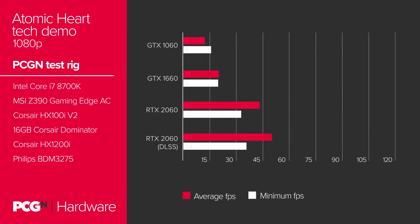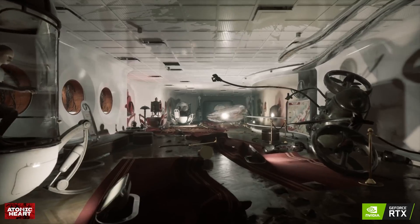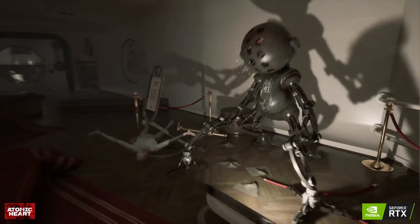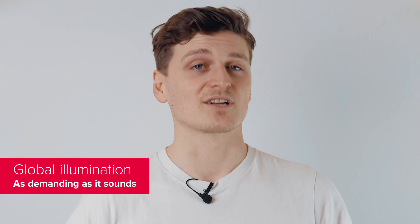Sci-fi FPS Atomic Heart makes for a perfect counterpoint to the low-impact reflections of Battlefield 5. It utilizes far more complex reflections, bouncing them back off one another to add more realism and depth to a scene. However, this kills the Pascal GPU. There is something to be said about the GTX 1660's performance though — the optimizations within the Turing architecture, such as concurrent execution, allow the GTX 1660 to nearly double the GTX 1060's score.